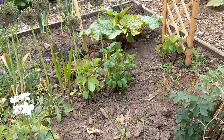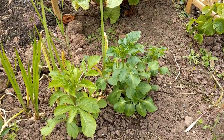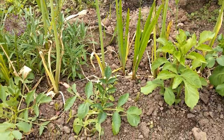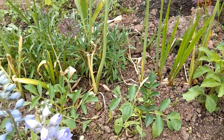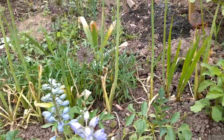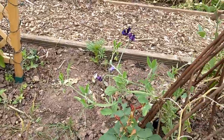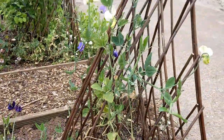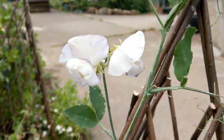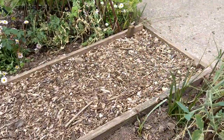The dahlias are in, as you can see. We haven't had much slug damage yet but I can see a little bit on there. I'm not sure what I'm supposed to do with them now — am I supposed to feed them? I'll have to look that up.